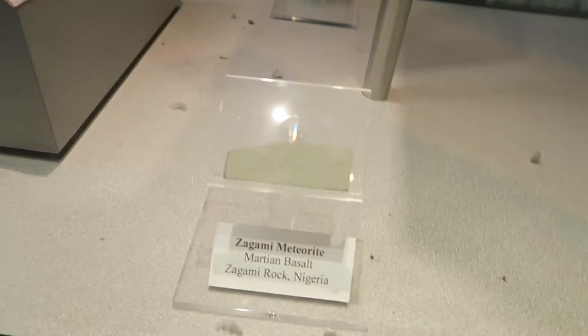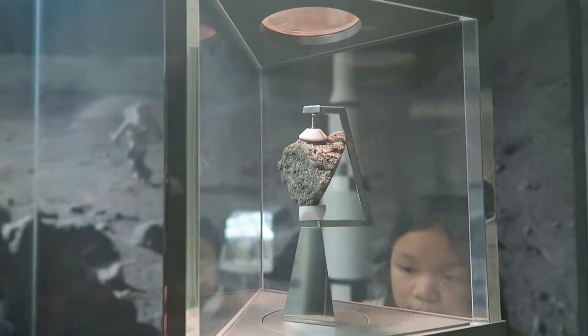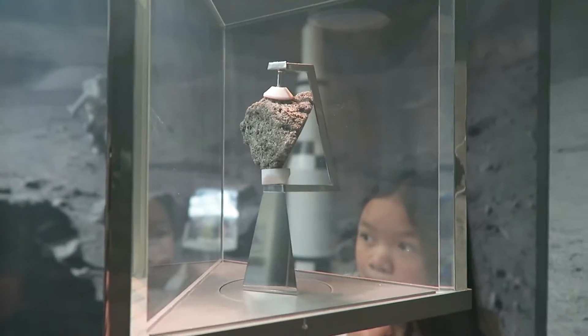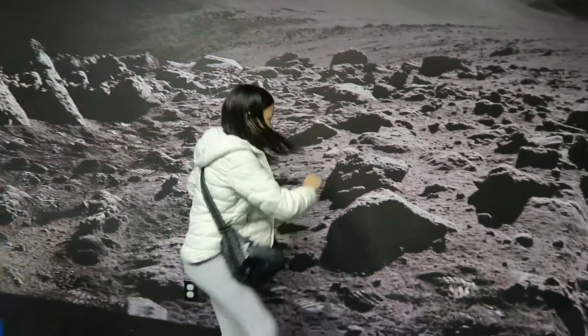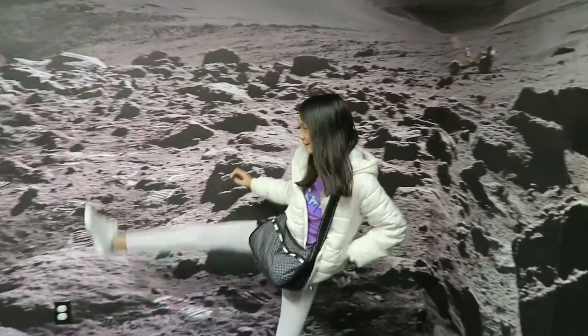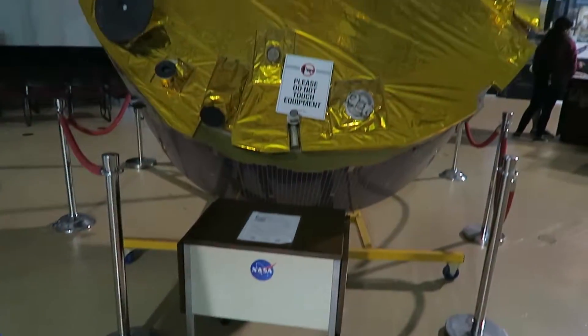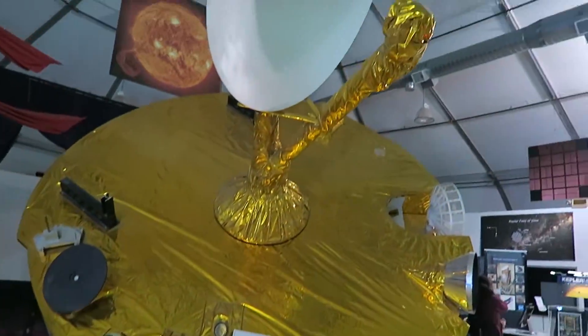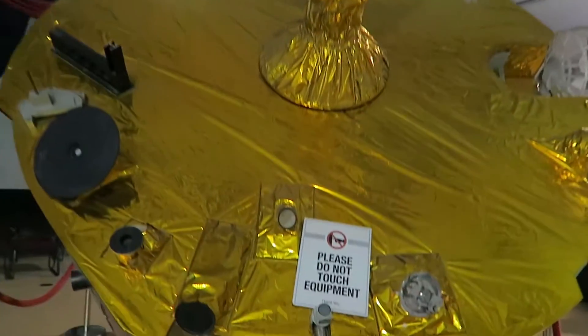This is the moon rock. Martian salts. There's the moon rock. Somebody's on the moon. Pioneer 12 orbiter. That's what it really looks like though. It's got all kinds of foil.